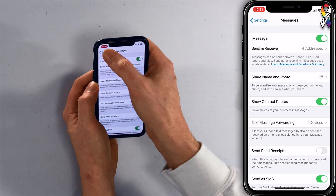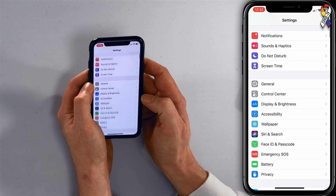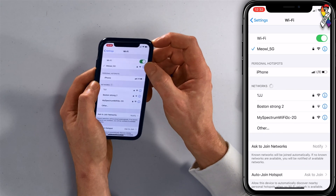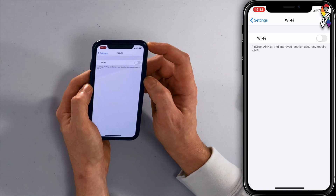To do that, tap back in the upper left-hand corner to Settings. Scroll up to the top to Wi-Fi and tap on that. Then tap the green switch on the right side of Wi-Fi to turn off Wi-Fi, and that's going to force your iPhone to connect to cellular data. If you're having a problem with this, go back to the Messages app, turn off iMessage, and then turn it back on again. Wait several minutes and see if that fixes the problem.